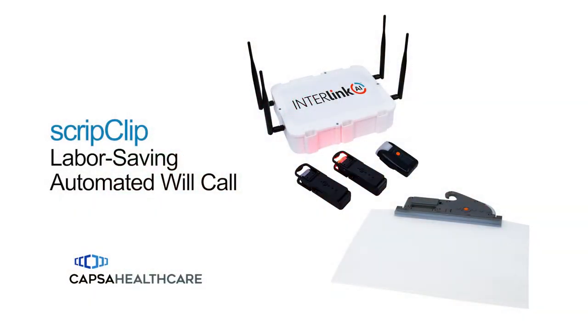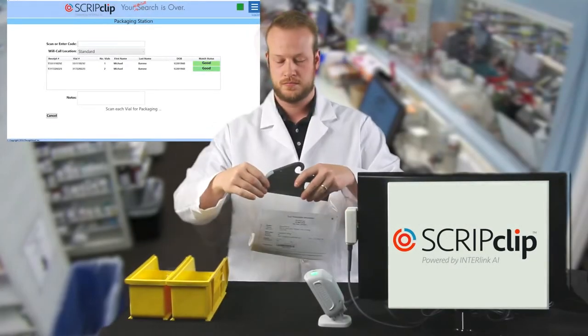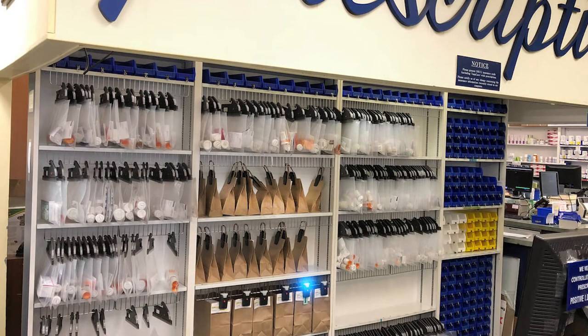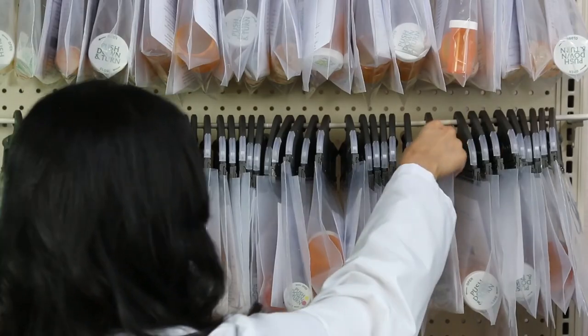Check out ScriptClip, especially if your will call and return to stock process is chaotic and time draining. This automated system helps you truly control the last 10 feet. ScriptClip is LED and software guided. It's simple to set up, and it eliminates mistakes, money waste, and frustrated customers at will call.